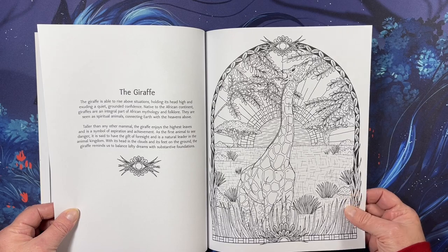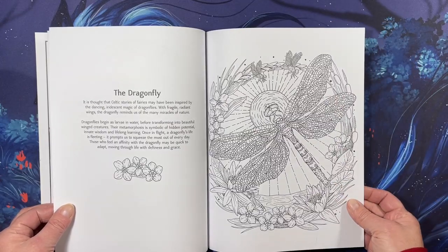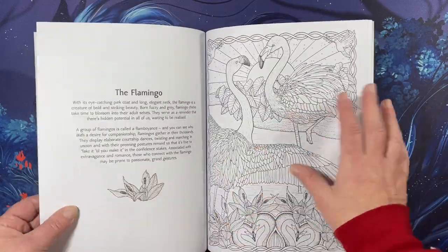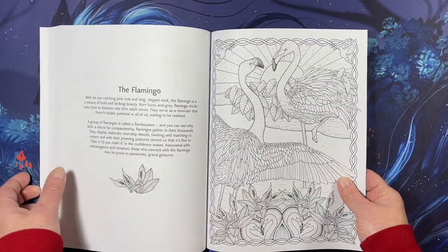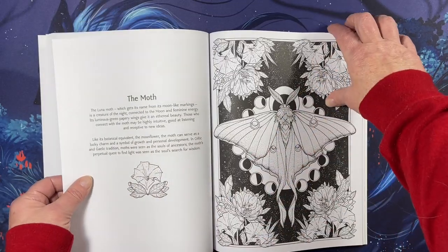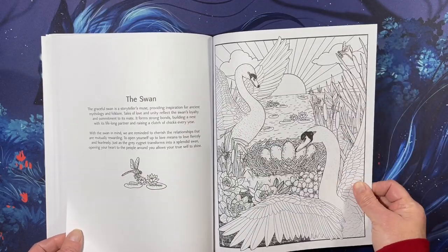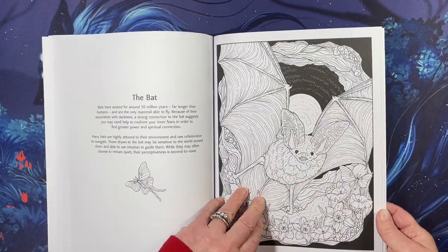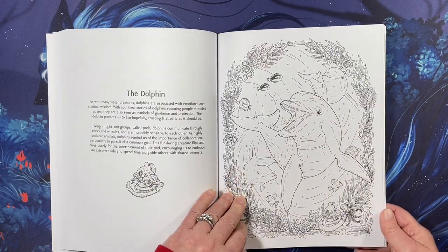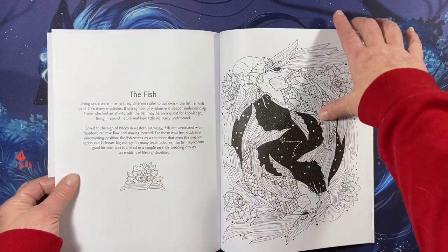Now the giraffe — I don't see that very often. That's really cool. I can't wait to read all these. Dragonfly. And the whale. The flamingo — I wonder if it says that it judges people. The moths. Swans. Bats. Dolphins. Cardinals. Fish.